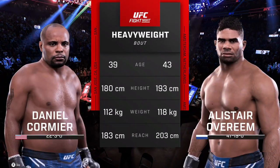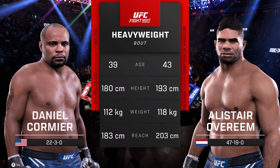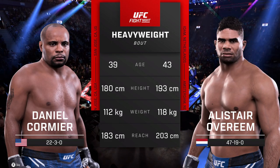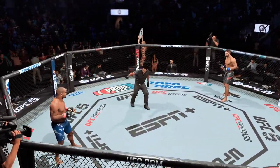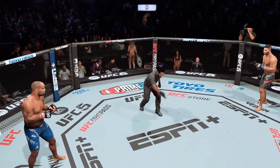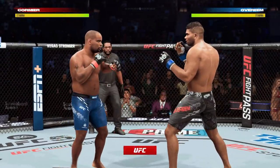And now our tale of the tape for this heavyweight fight. All right, now for the particulars, here is Bruce Buffer. Dateline, Toronto, Ontario, Canada.